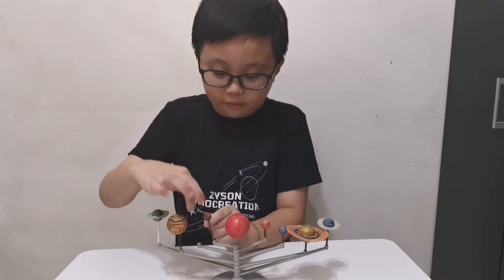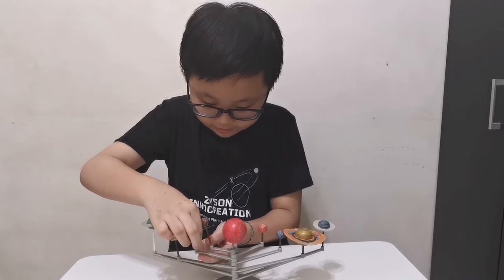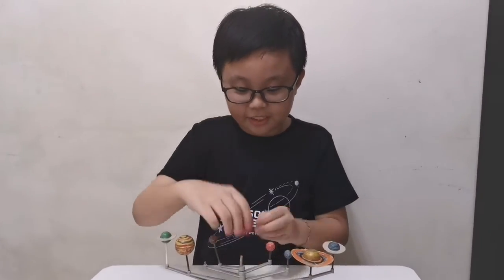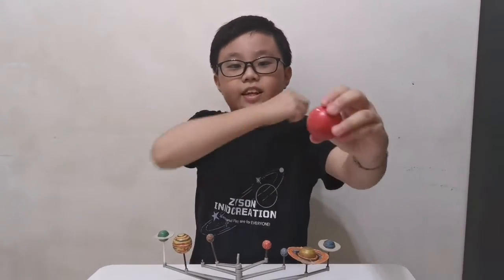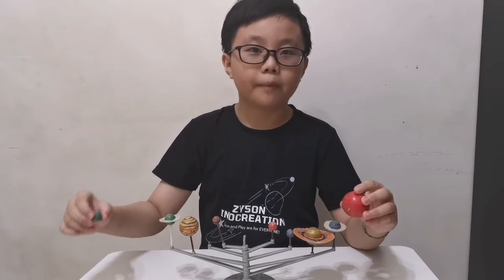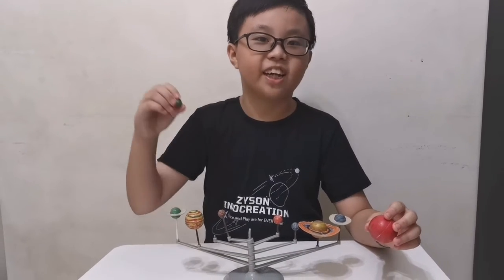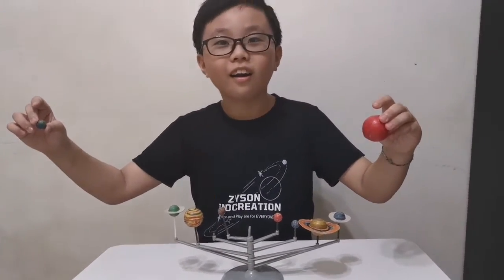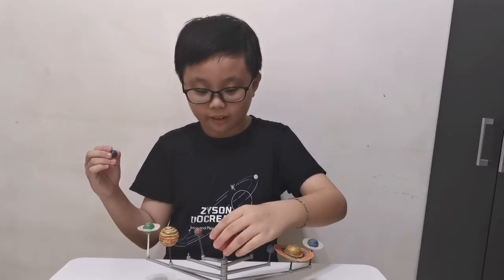And finally, the third planet — Earth, the planet we live in. Earth is this far away from the Sun. What makes it habitable, which means able to support life, is that it's in the Goldilocks Zone, where water can exist as liquid — not evaporated and not frozen as ice. If Earth was a bit closer to the Sun we wouldn't survive, and if Earth was too far the oceans would get frozen and we would all die. Habitability on a planet is very hard.